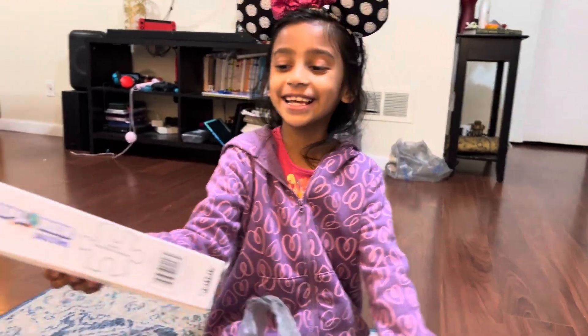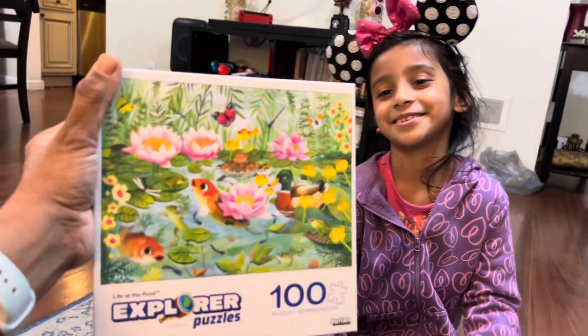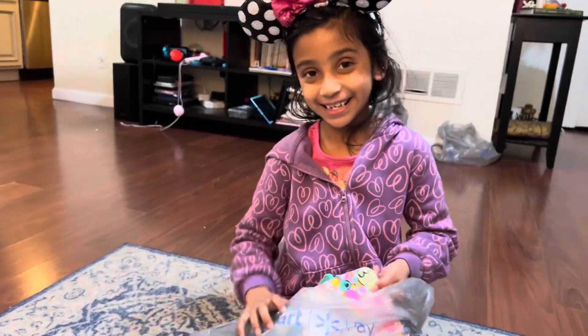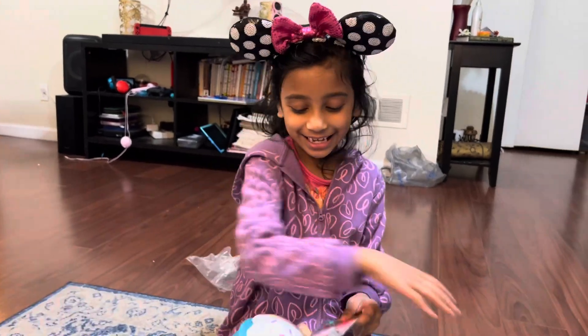Let me see this. And this! A puzzle? Yes, a puzzle. It's a nature puzzle. It's 100 pieces. You're going to make it. Yeah, I'm going to make it over the 90s. And I got a squishy.